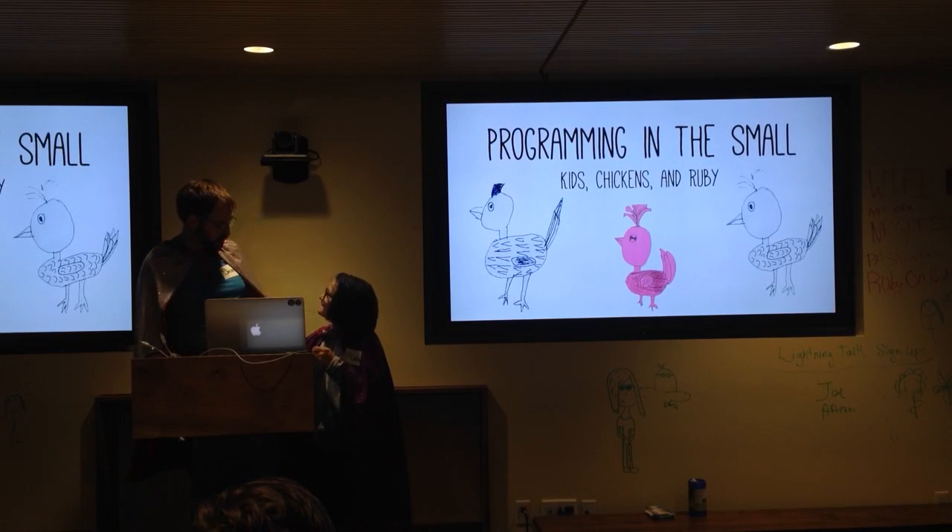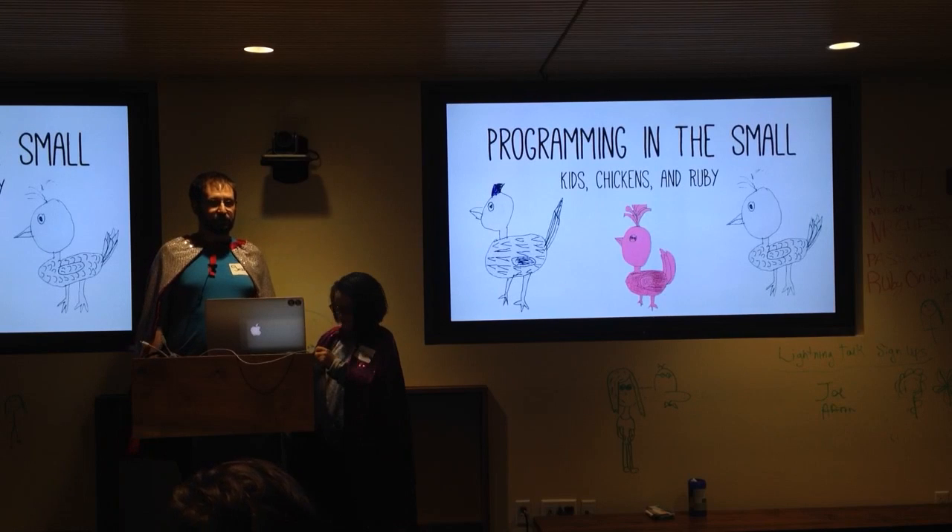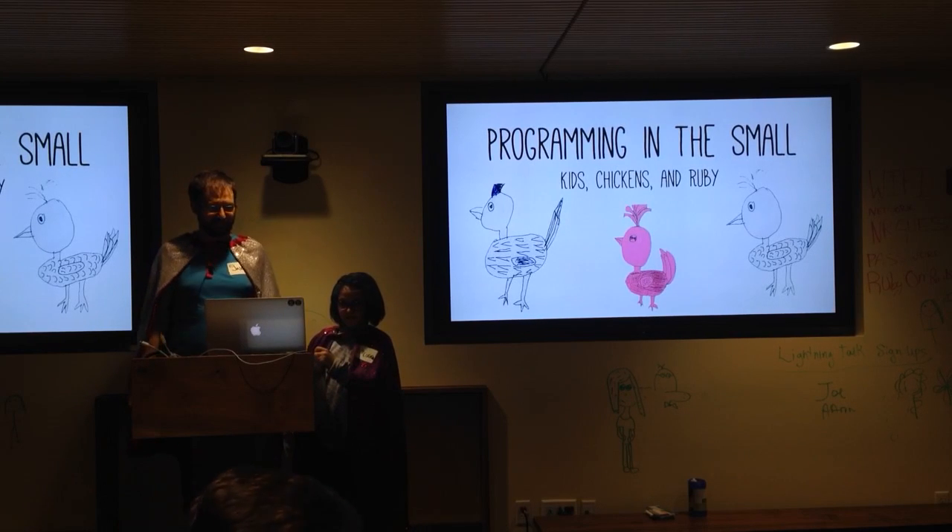Alright, are we ready? Is your volume up, Cora? Yeah. Can everyone hear her at the back? Yeah. Awesome.